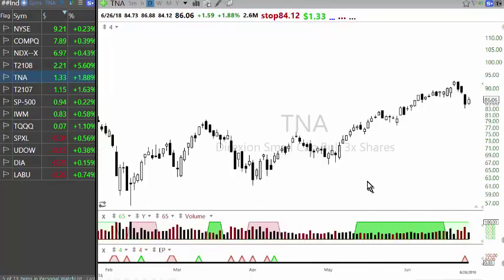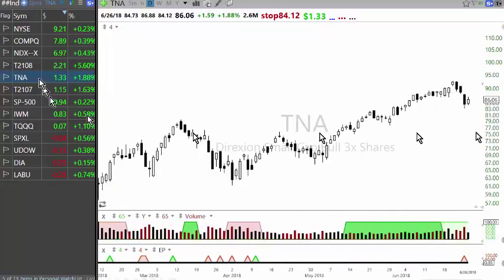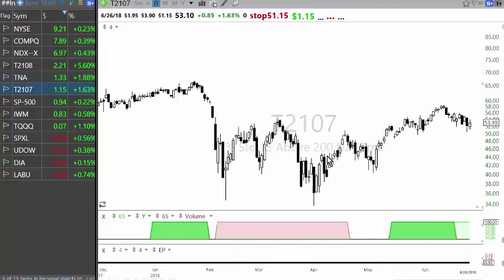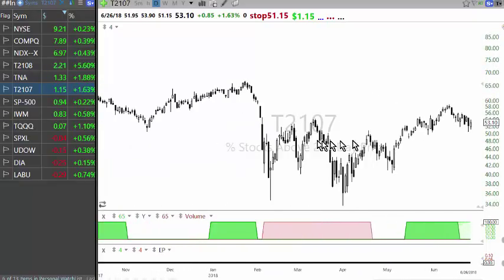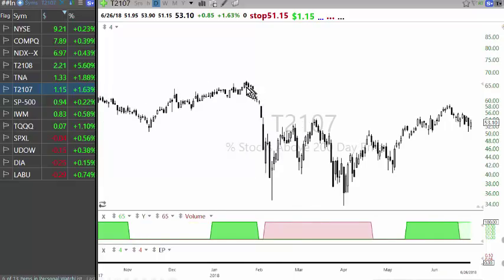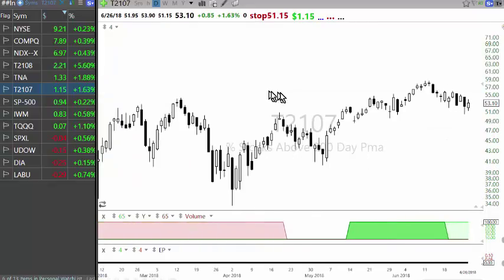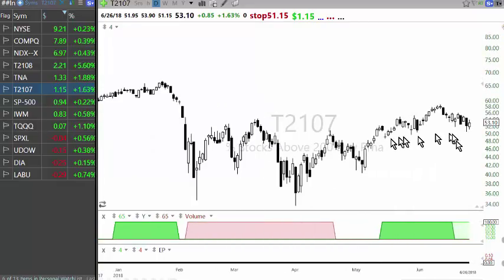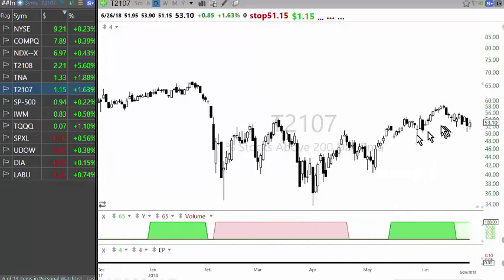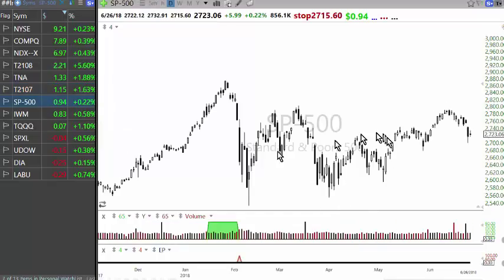TNA, which is basically the IWM equivalent, again made a high and then pulled back a little. T2107, which is the number of stocks above the 200-day moving average, really didn't go to the extreme — it was around 66% at one stage. Since then, the number of stocks participating in the rally hasn't been very high, hovering around 50 to 60% after going down a lot. All the breadth indicators are most useful at extremes.